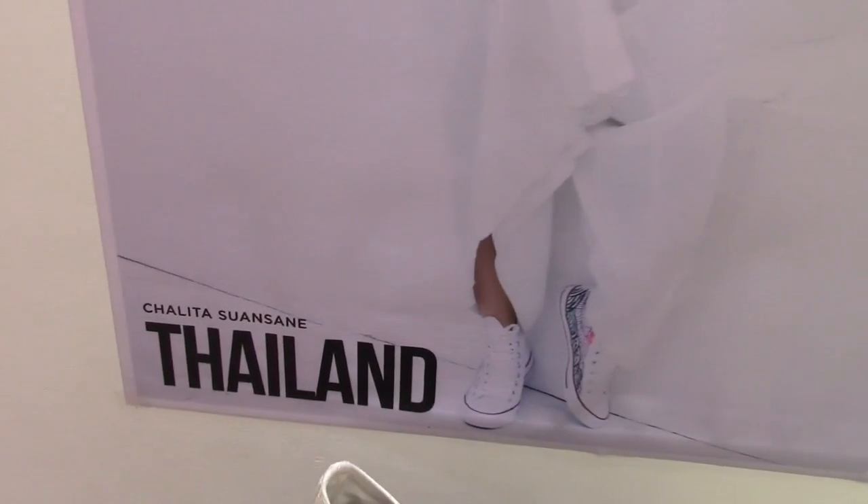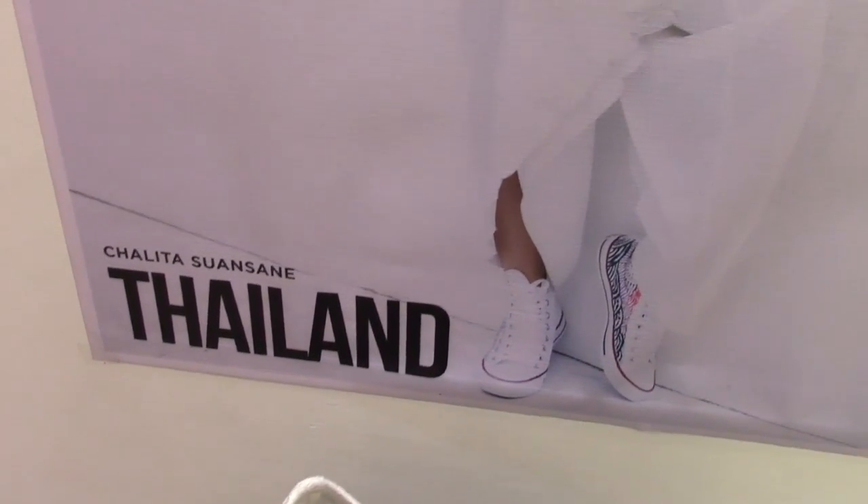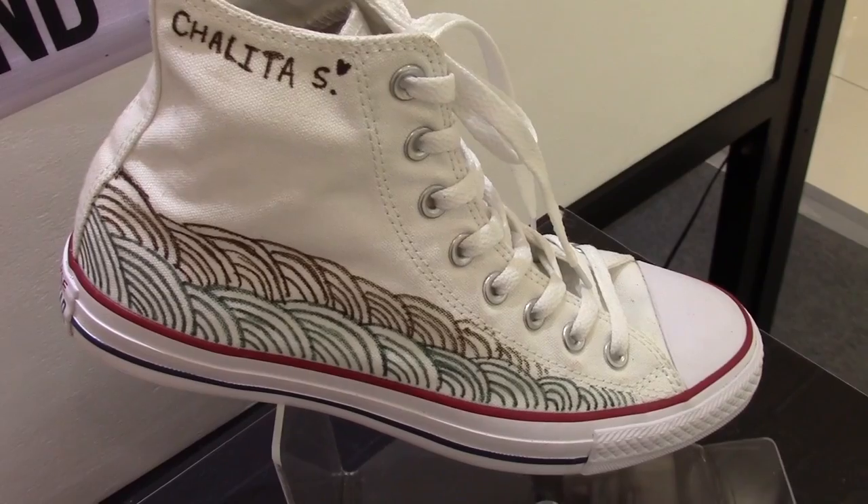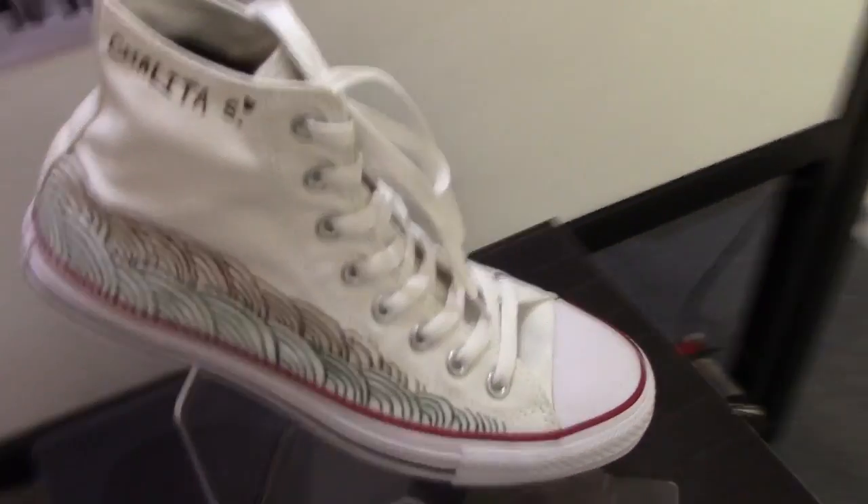And from Thailand, we have Chalita Swansani. That's her — Thailand — with her shoes. She also signed it there. Pretty cool.